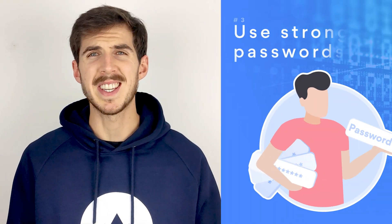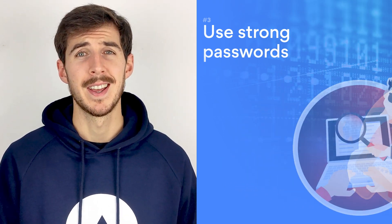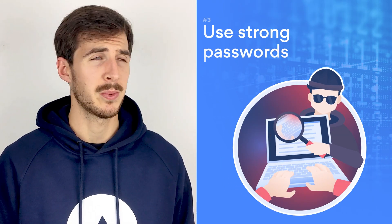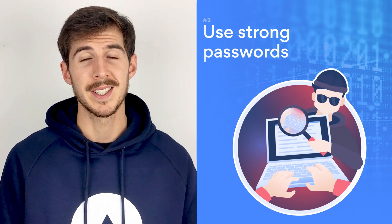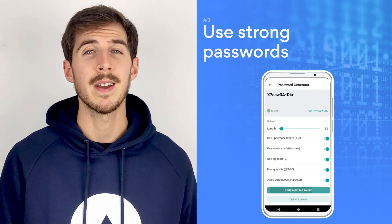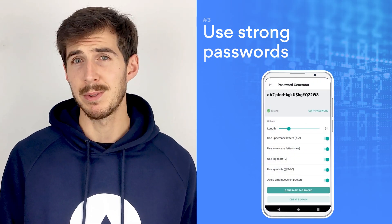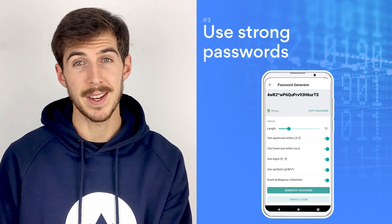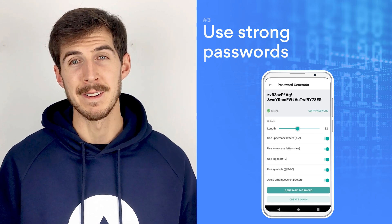And number three: use strong passwords. Passwords are like keys to your virtual home, so make sure to protect it properly. Hackers can easily guess passwords such as "password123" or your first name or birth date, so make sure to use long and complex letter and number sequences which are almost impossible to crack. And if you find it difficult to memorize such passwords, our NordPass tool will do it for you.